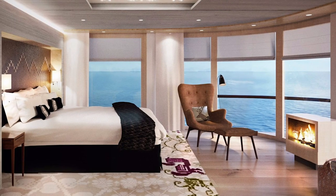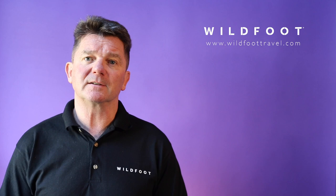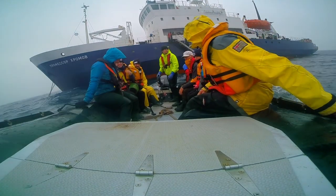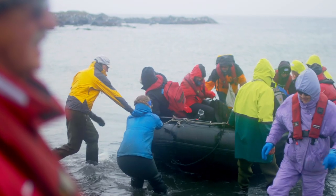The larger vessels will offer a touch more luxury, enhanced dining facilities and a little more space. However, the smaller vessels provide a more intimate experience and an opportunity to get to know your fellow passengers, the crew and the scientists better.